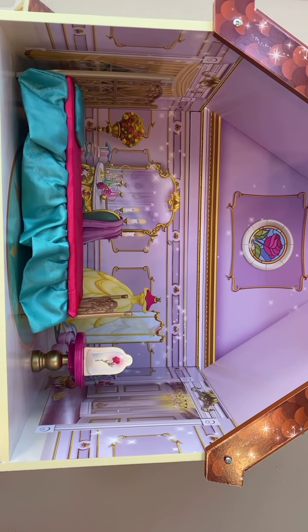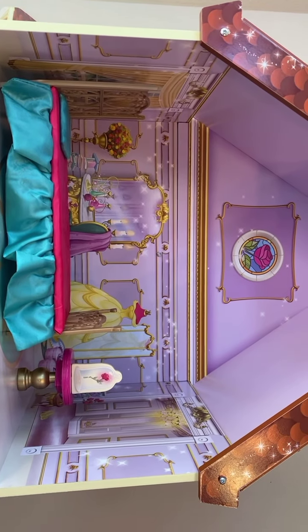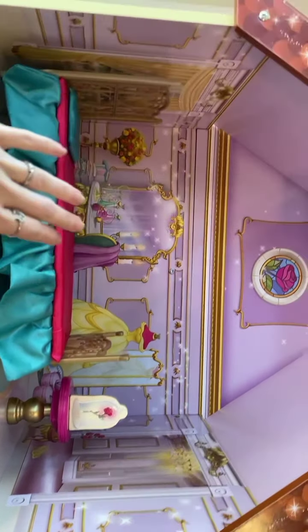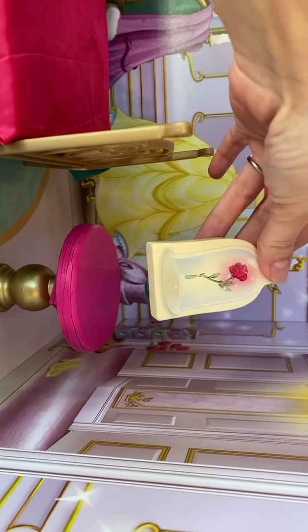You might hear my little baby in the background — he's just fighting a nap. I'm going to check on him in a second. He came with a bed, and even a little rose.